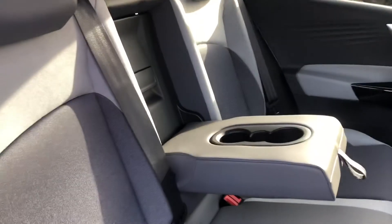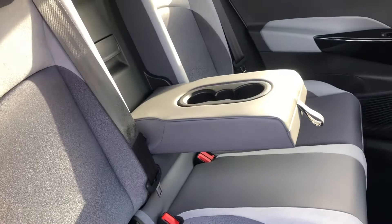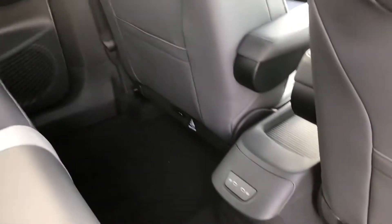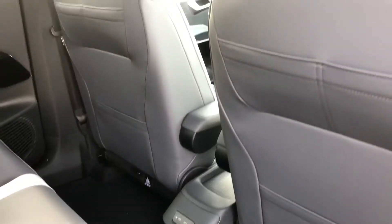The seats are finished in part leather, part cloth, and part Alcantara — a really nice soft-touch feel. There are also two ISOFIX child anchor points if needed, as well as a centre armrest with built-in cup holders and even twin USB chargers to keep your passengers happy.